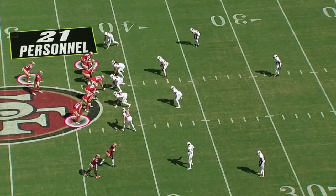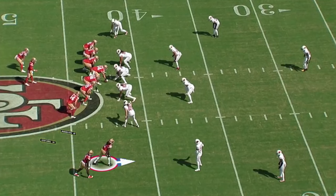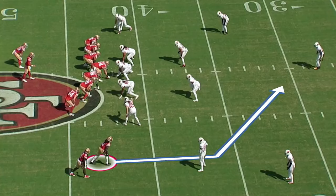Let's take a look at some plays. It all starts with 21 personnel and Purdy's in the gun. You see Samuel and Ayuk stacked to the field. What's going to happen here is Ayuk's going to catch the inbreaker — that is such a staple of their offense, those inbreakers. So how do they create this void in the coverage? They do it with run action.